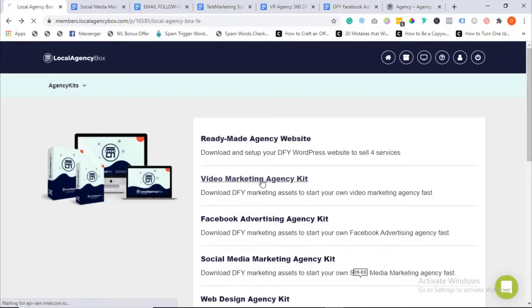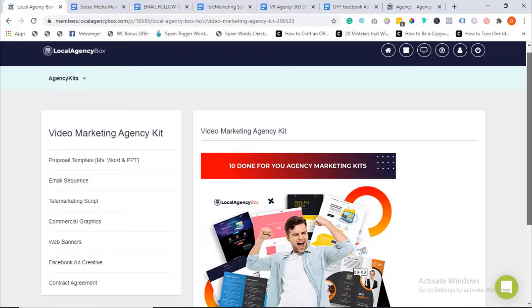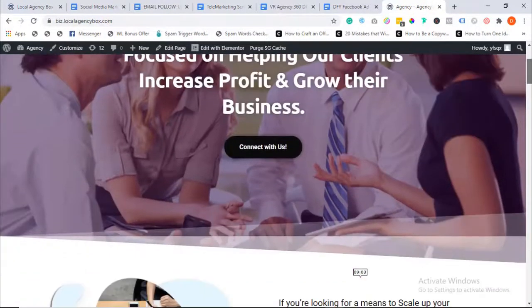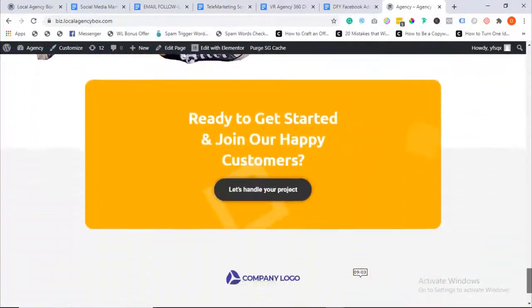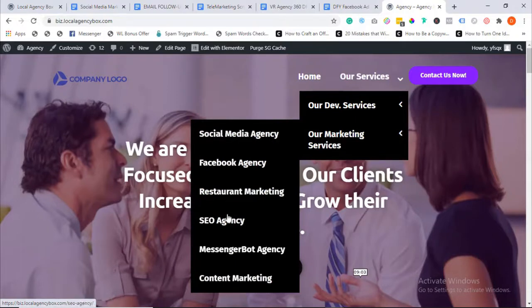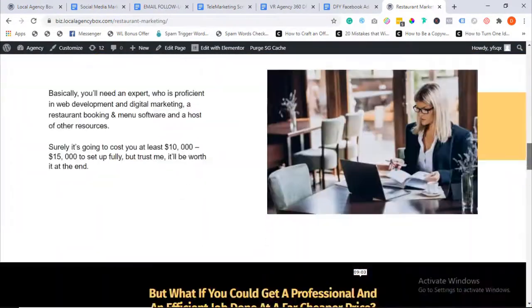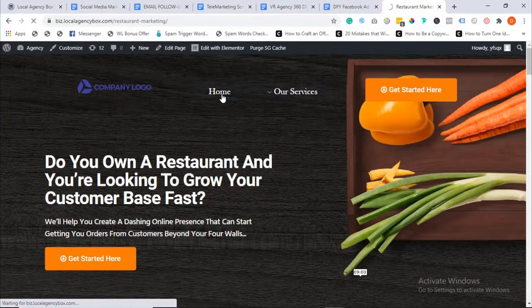We've also created a done-for-you agency website. Here's a preview — as you can see, it's looking professional and very clean. Everything here is fully editable: you can add your own graphics, call to action, brand logo, and colors. We made it super easy for anyone to customize, and we included a step-by-step video guide to walk you through the entire process. We hired a team of A-level web designers and added our marketing expertise to come up with this website.